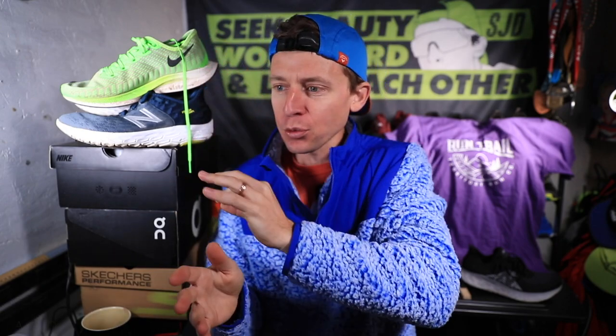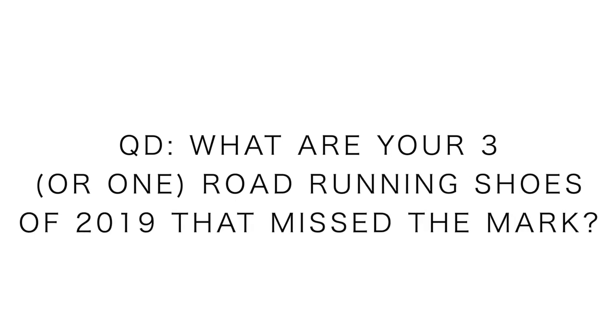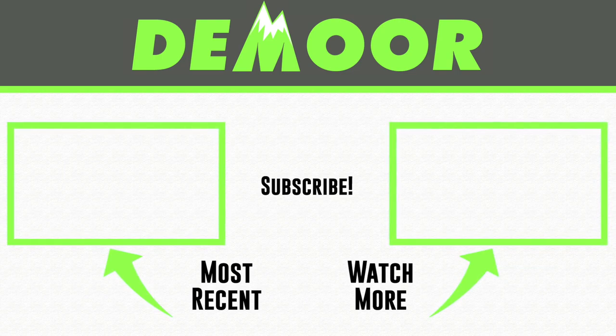Those are my three road shoes of 2019 that just need a little TLC in 2020. They're good shoes — I won't say great shoes — but let's just tweak them. Everyone's probably excited to see what they do for all three: the 1080, the Beacon, and the Turbo heading into the new year. Question of the day: let me know your thoughts on the road training shoes that just kind of need a little TLC in the new year, or maybe completely missed the mark for you in 2019. We're going to toss it back to the road shoes that did work on the right, and the trail shoes that did work well in 2019 on the left. As always, onward and upward — seek beauty, work hard, and love each other. See you tomorrow.